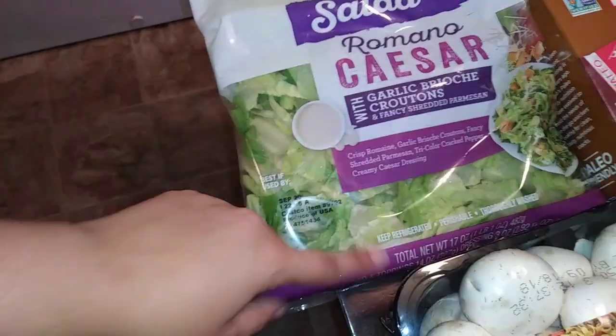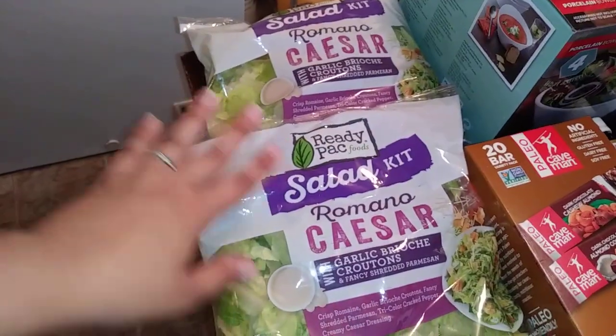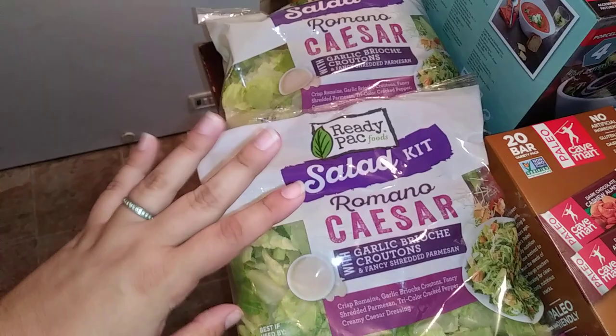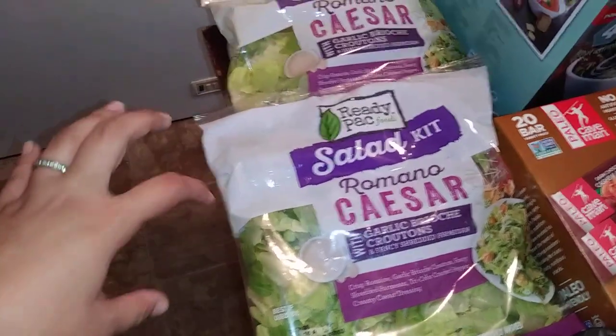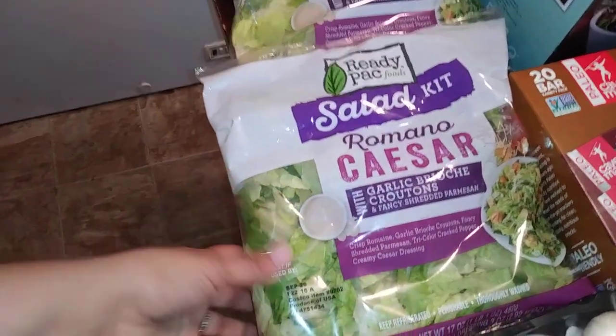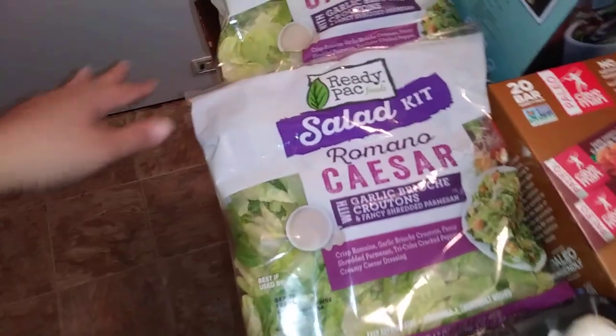This is the Caesar salad kits. I like to get them. I know they changed the packaging, but I'm pretty sure they taste the same. Probably the croutons are different, but I got two because this week I'm going to do that sopa toscana soup with kale and sausage, and I like the Caesar salad with it. And today I'm going to have this one for dinner with my girls.